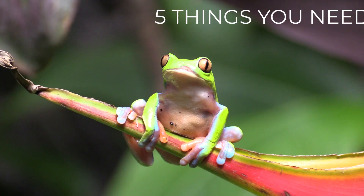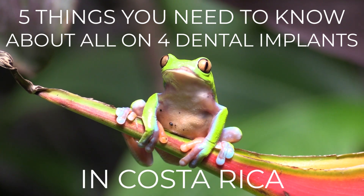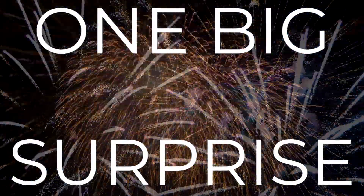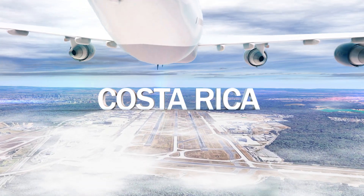In this video we're going to cover five things you need to know about All-On-4 dental implants in Costa Rica, and one big surprise. Have you heard that All-On-4 implants in the U.S. can be a hassle? Are you considering dental tourism in Costa Rica?